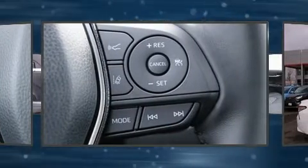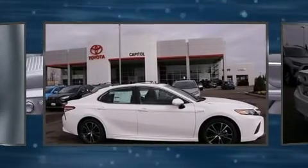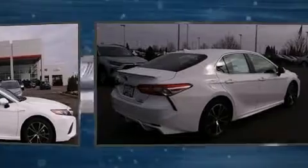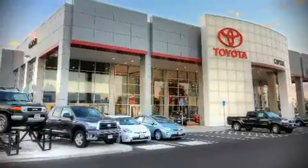Adaptive Cruise Control maintains a preset distance behind the car ahead of you, simplifying highway driving and enhancing safety. Our experienced sales staff is eager to share its knowledge and enthusiasm with you.